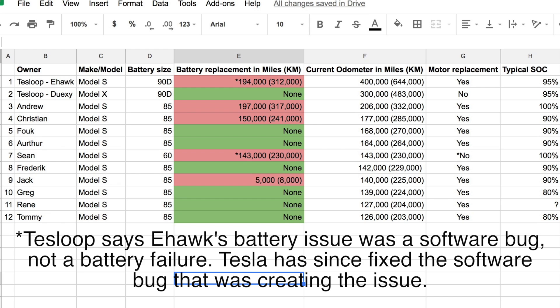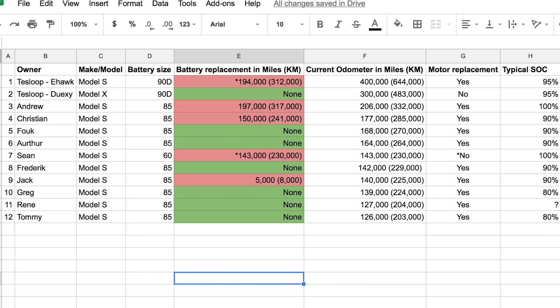A few things strike me looking at this information. Number one: just because a Tesla is high mileage doesn't mean the battery needs to be replaced. It's interesting that one Model X has traveled 300,000 miles on its original battery. Also, almost consistently across the board, at least one motor in these vehicles has been replaced at some point. We didn't get specific data on at what mileage those drive units were replaced — the more important thing for this video was at what point did the batteries need replacing.